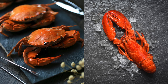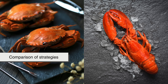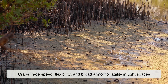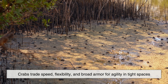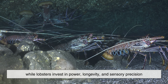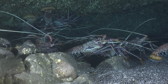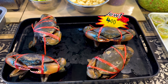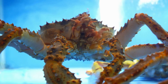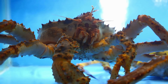Crab versus lobster is not a battle of better or worse, but a comparison of strategies. Crabs trade speed, flexibility, and broad armor for agility in tight spaces, while lobsters invest in power, longevity, and sensory precision. Each thrives where the other might struggle. Understanding these differences deepens appreciation beyond taste or price, reminding us that every creature on our plate represents a complex solution to survival.